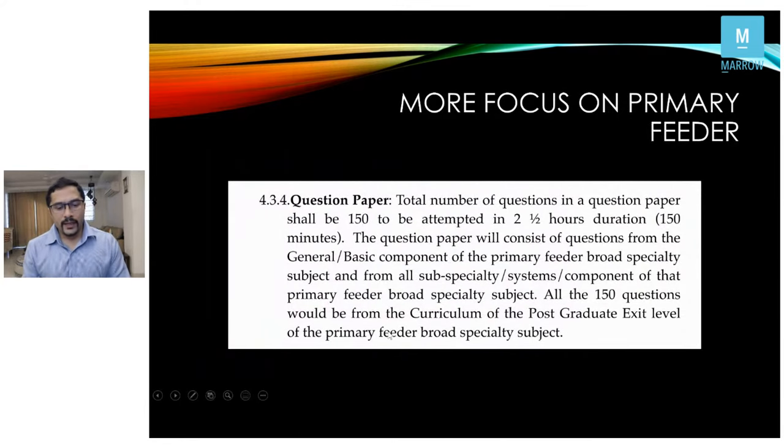The major change is the question paper: 150 questions over two and a half hours, predominantly from the primary feeder specialty. For surgical candidates, it will be general surgery oriented. Not all questions will be general surgery — there will be questions from subspecialties, but my hunch is they will not be as difficult as those asked in subspecialty exams.